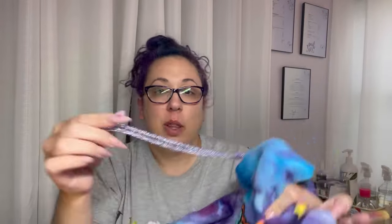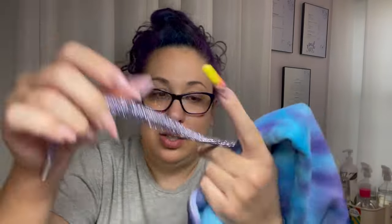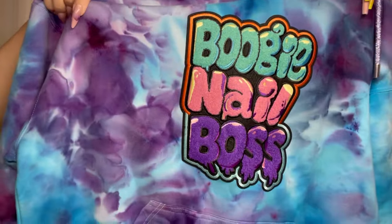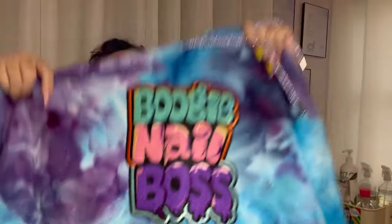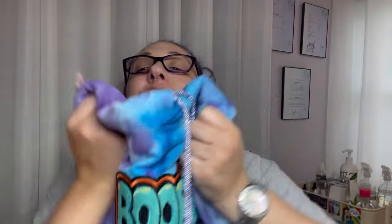The hoodie has these glitter-like sparkles on it. It's a really nice sweatshirt and since I'm in New Jersey, the minute it's sweatshirt season I will be wearing this non-stop. I can't wait to put it on.